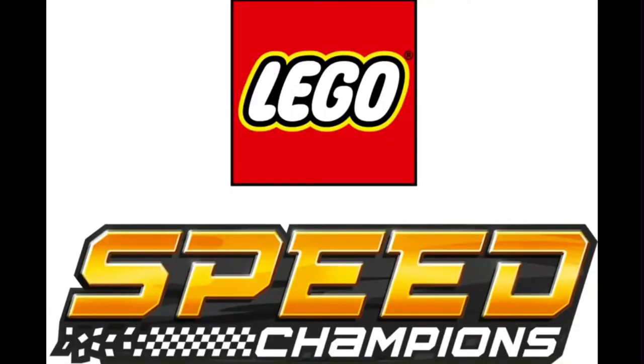Hey guys, welcome back to the Liam Loves LEGO channel. In this video we're going to be doing a top 10 LEGO Speed Champions sets that I wish I bought. Now unlike the Star Wars video, I was not really interested in Speed Champions prior to like 2019, and I would not have ever gone out and purchased a whole wave of sets at that time.